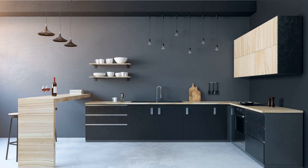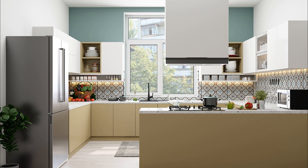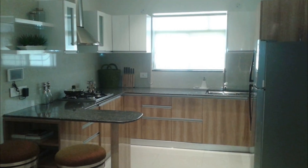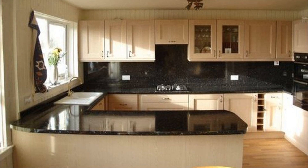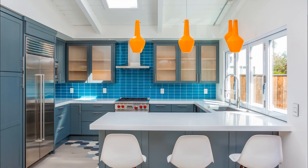Peninsular Modular Kitchen: Create an interesting kitchen by extending the counter of a U-shaped kitchen so that it virtually separates the kitchen from the living and dining area of an open plan home. In a peninsular modular kitchen, the countertop runs across three walls of the kitchen, while the fourth side of the countertop can transform into a breakfast counter, a kitchen island, or a dining table.